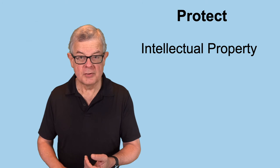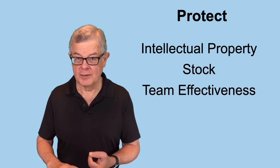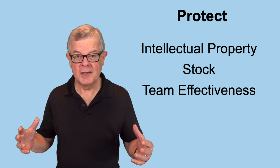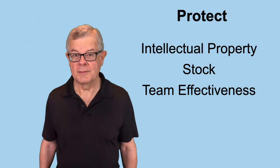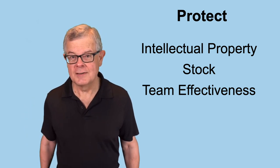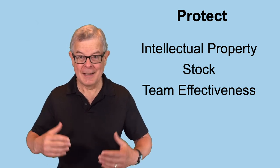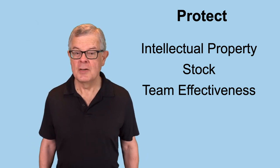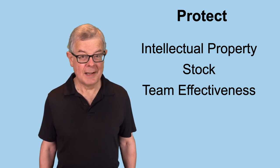So those are three key areas worth paying attention to in order to protect your company: intellectual property ownership, the stock in the company, and team effectiveness. Those all seem pretty basic, but it's amazing how often any of those three can end up causing problems — problems that aren't dealt with as quickly as they should be, or problems that weren't avoided by setting things up right the first time. Pay attention to all three and your startup life will be a bit less dramatic.